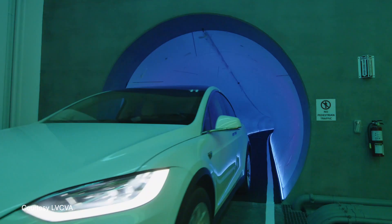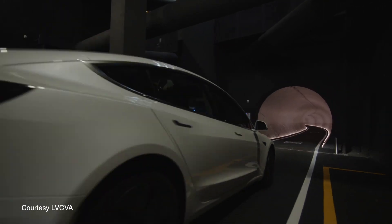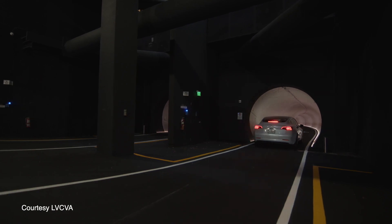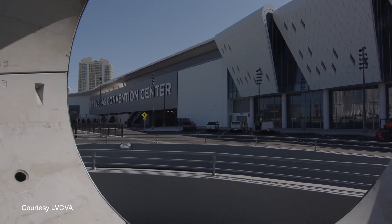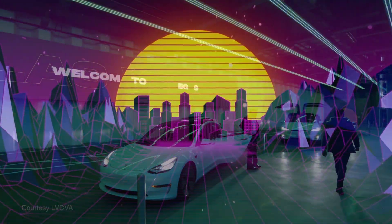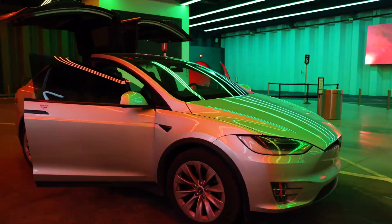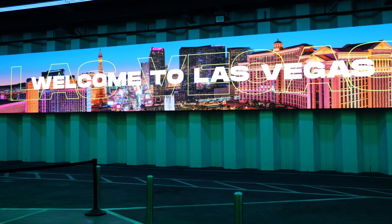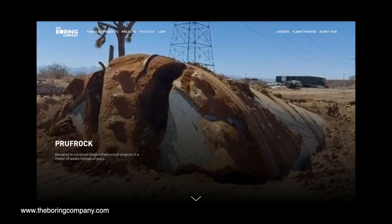Imagine flying into Las Vegas and being able to take an underground Tesla through a tunnel from the airport directly to your hotel on the Strip, or downtown, or from your hotel to any sporting event or concert at Allegiant, T-Mobile Arena, or Thomas & Mack. This isn't something from some futuristic sci-fi movie — it's the Vegas Loop, and Elon Musk's Boring Company is making it happen.